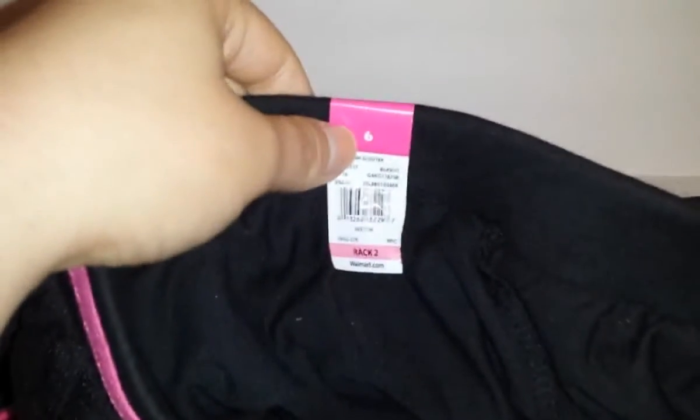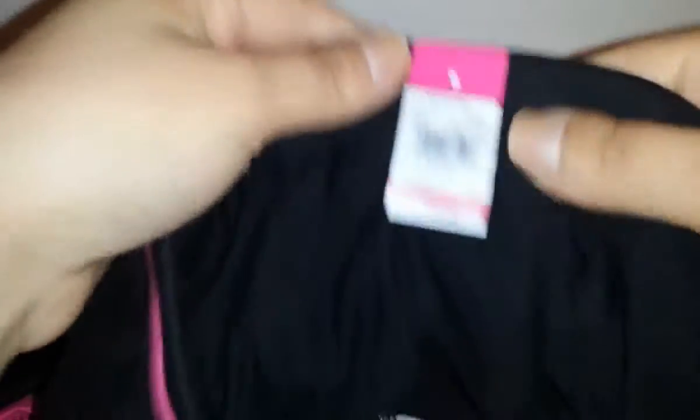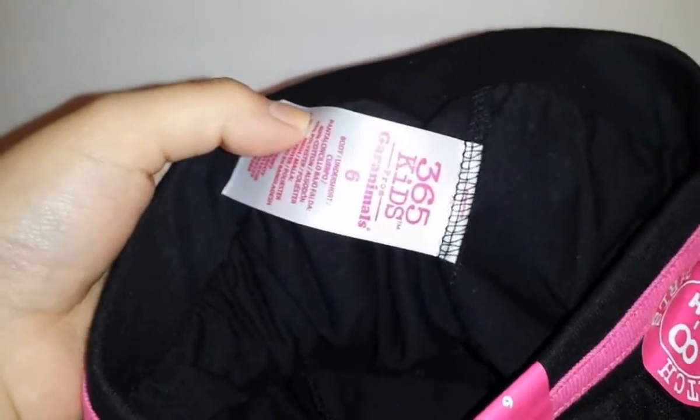I got her this skort — it's not just a skirt, it has shorts inside with a ballerina kind of look. It also came in mint and lavender but she wanted black because we all love black in this family. It has a pink stripe around the waist so it's really pretty. Also by Garanimals in size 6 — the 5 was a little too tight — and also $4.97.